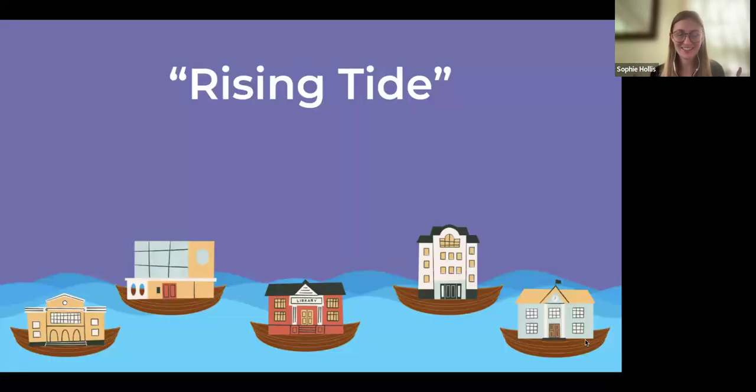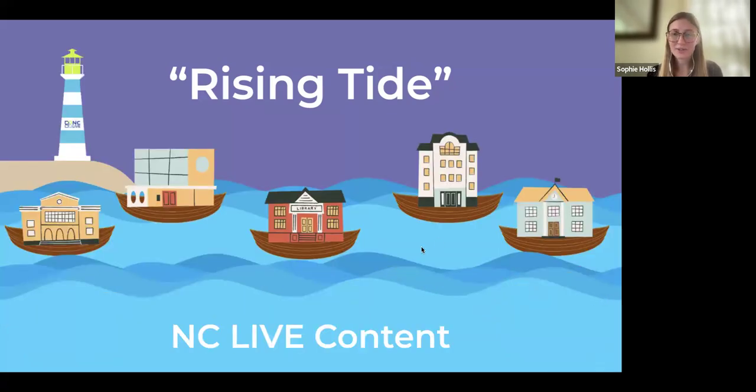We think of ourselves as the rising tide — you may have heard 'a rising tide lifts all boats.' Our content is that rising tide for all libraries. No matter your library's budget, service population, or other differences, NC LIVE content serves as a really strong base collection so that no matter where you live or what library card you hold, you have access to these e-resources.